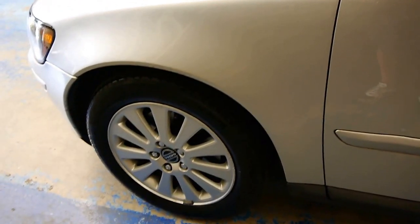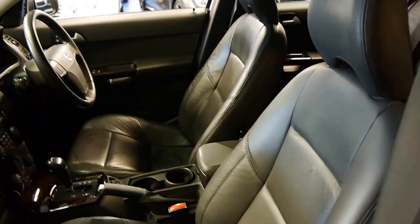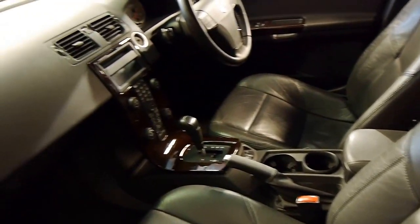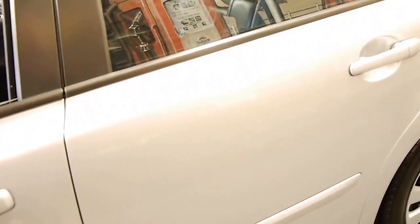This is the limited edition model with the lovely alloy wheels, a nice set of Pirelli tyres, a full proper leather interior, woodgrain dash, and it's only done 100,000 kilometres since 2004.